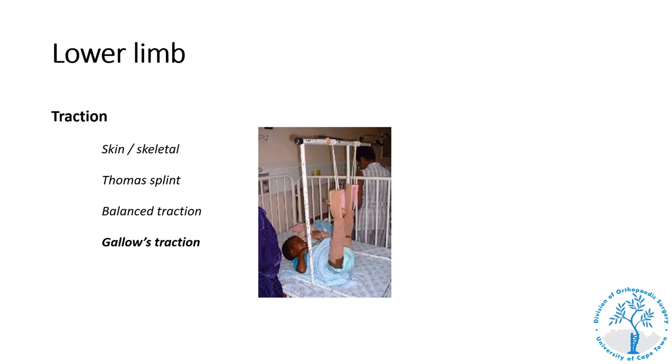Gallows traction is used in small children for the definitive treatment of femur shaft fractures — the legs are simply tied up with skin traction to a horizontal bar and the weight of the body reduces the fracture. Because of the large remodeling potential at this age group, position is not critical. Children only need to be in traction for two to three weeks. The age cutoff is normally around 18 months or under 13 kilograms, as bigger children risk vascular complications. Patients can be treated on a mobile platform allowing parents to take the child home for the duration of treatment.